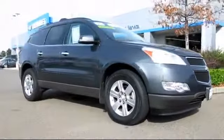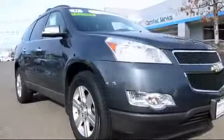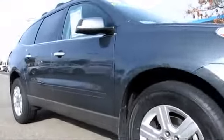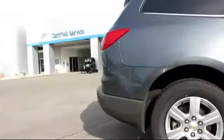It comes equipped with power windows, roof rack, traction control, OnStar, satellite radio, privacy glass, daytime running lights, keyless entry, side airbags, and air conditioning.